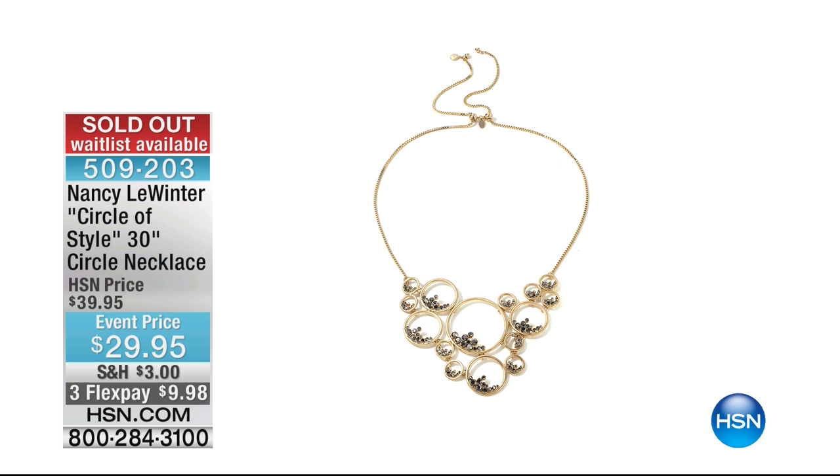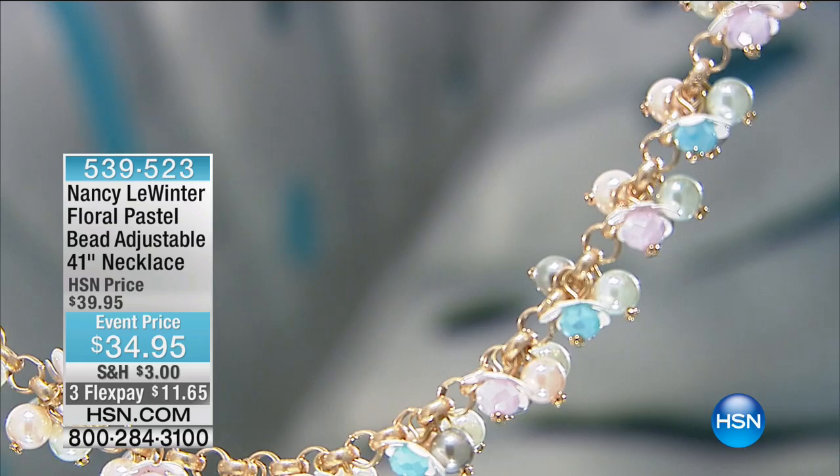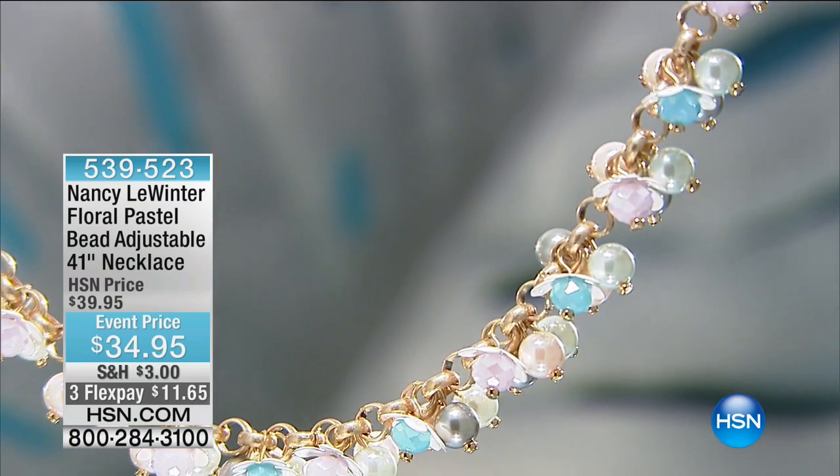Thank you so much for all of your phone calls, and all of the other necklaces as well are getting extremely limited — just to give you a quick heads up.